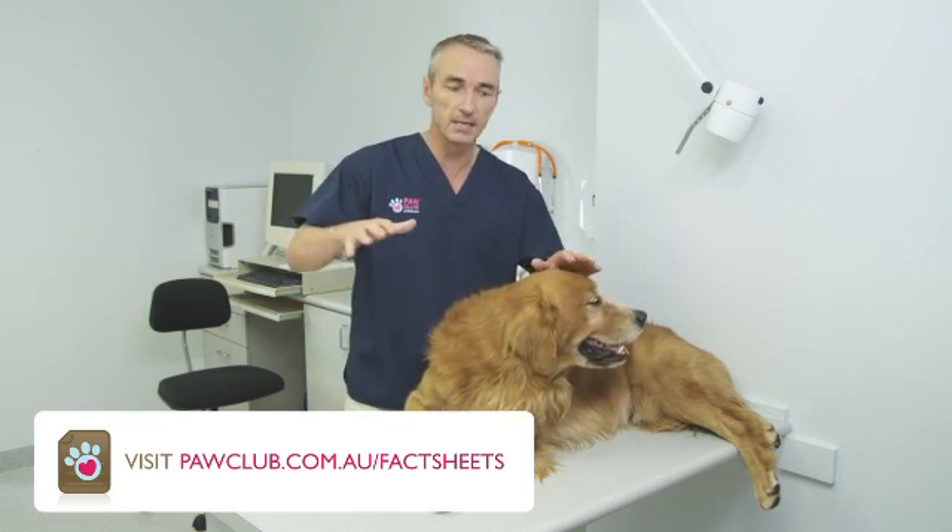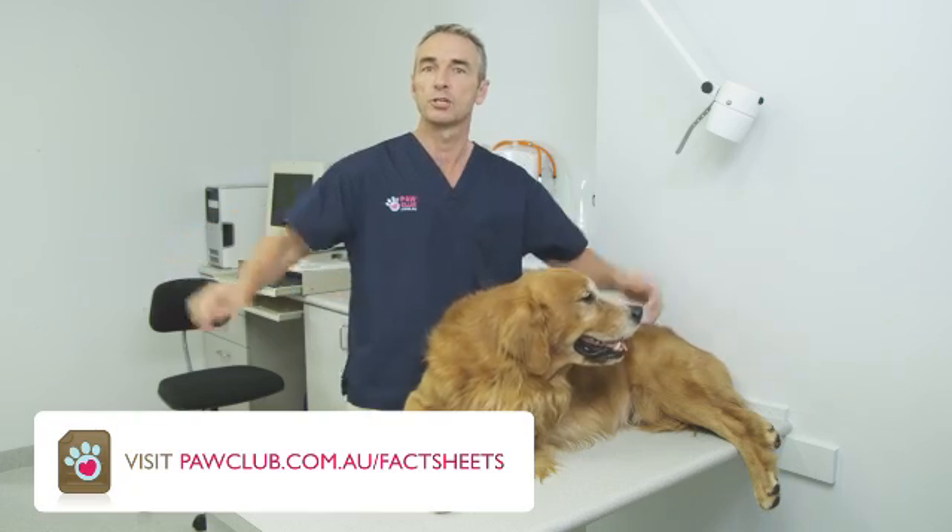I'm not a big fan of those trampoline beds that you see — I like dogs to be able to stretch out and have a good sleep. Exercise is very important to keep these painful and inflamed joints moving, and I like lead walking on a nice flat area; it's fantastic.